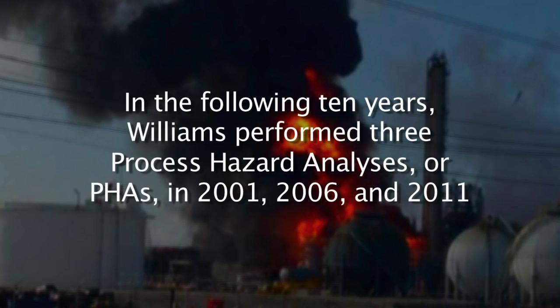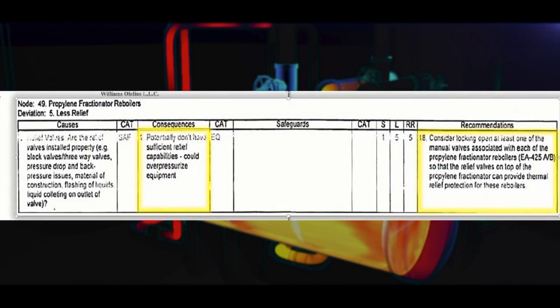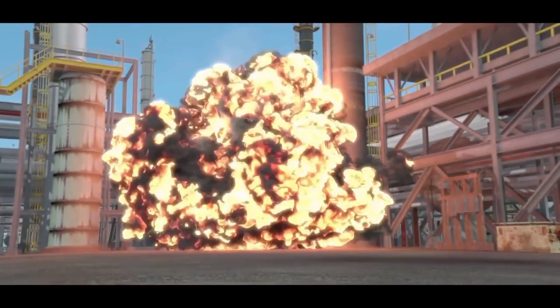The CSB found that in the following ten years, Williams performed three process hazard analyses, or PHAs, in 2001, 2006, and 2011. None of the PHAs sufficiently identified or controlled the reboiler overpressure hazard. An internal recommendation from the 2006 PHA stated: 'Consider locking open at least one of the manual valves associated with each of the propylene fractionator reboilers.' While that recommendation was marked as complete, the CSB found it was not implemented as intended. A process valve on the operating reboiler was locked open, but a process valve on the standby reboiler was not locked open — even though the PHA recommended that valves on both reboilers should be locked open so that the reboilers had an open path to pressure relief.